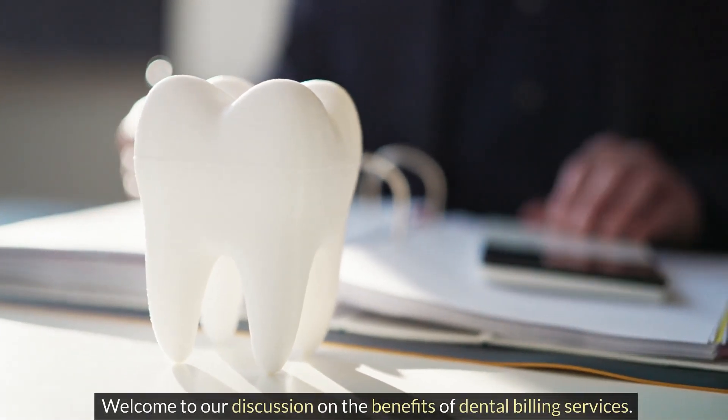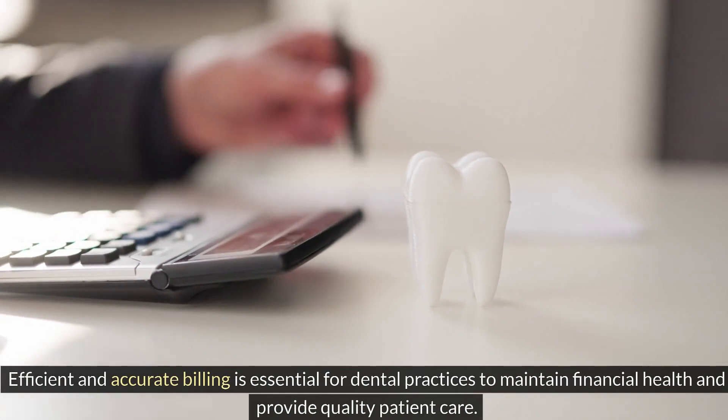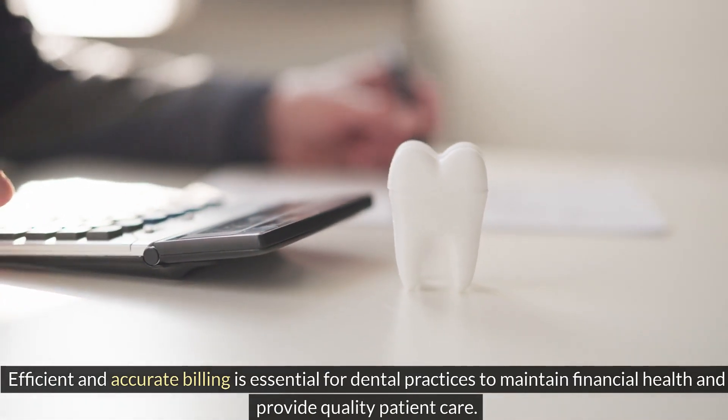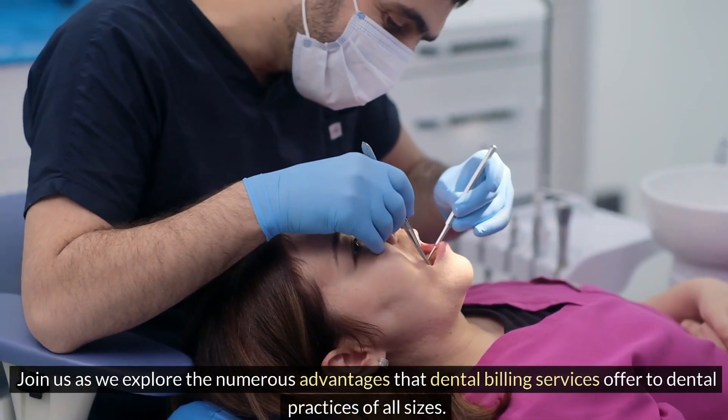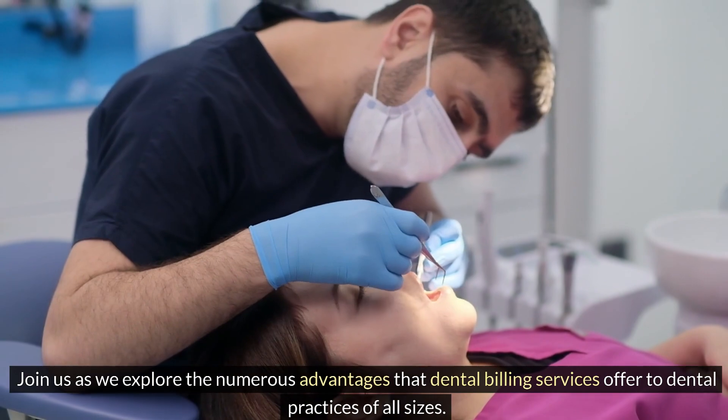Welcome to our discussion on the benefits of dental billing services. Efficient and accurate billing is essential for dental practices to maintain financial health and provide quality patient care. Join us as we explore the numerous advantages that dental billing services offer to dental practices of all sizes.